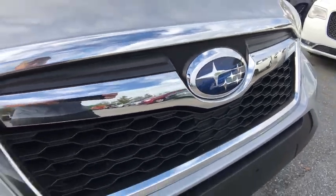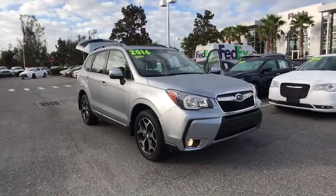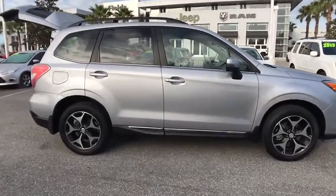The 2016 Subaru Forester. The Subaru Forester is a sensible, practical and affordable vehicle. It has an impressive, comfortable ride and handles well. This vehicle has less than 20,000 miles.